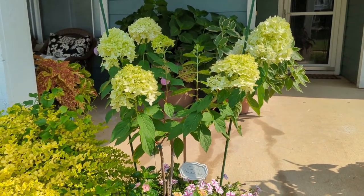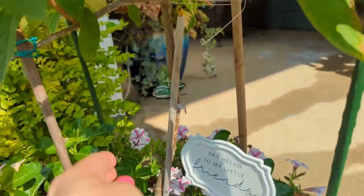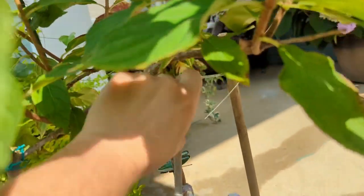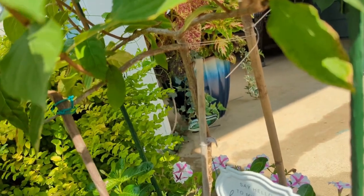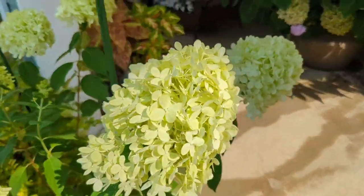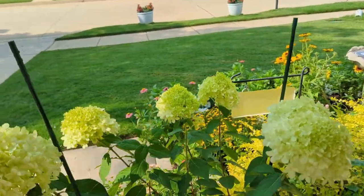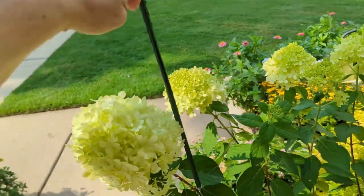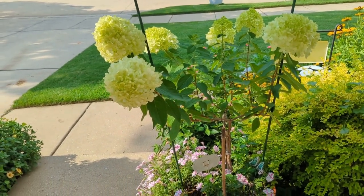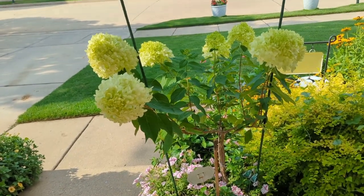Here's something I'm super happy about — my limelight hydrangea that I'm training into a standard. You can see I've had to stake it. There's the main trunk, and it has three branches — there was a fourth that broke last year. I kept three main branches and only three branches per branch. We got a rainstorm the other day and since these are in full bloom they took on a lot of water and the whole thing flopped, so I now have three stakes holding it up so it hardens into the correct tree form shape.